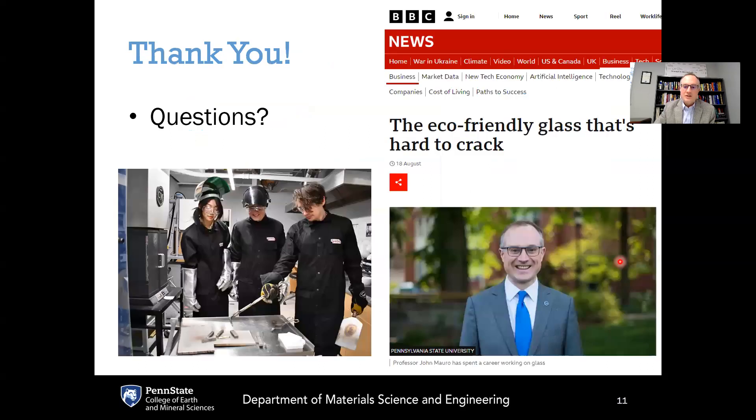If you have any questions, feel free to reach out to me or leave questions in the comments. Some questions can only be answered under a non-disclosure agreement, so please be aware of that. You're also welcome to check out the article featured on BBC News. Thank you so much for watching, and I hope that you share my excitement about LionGlass.